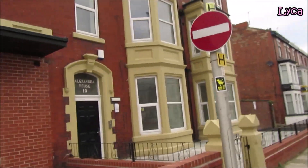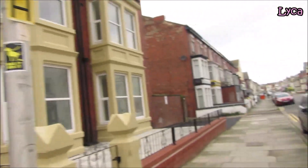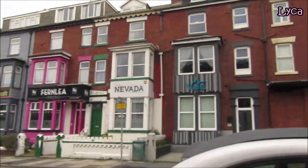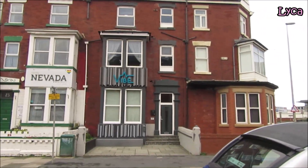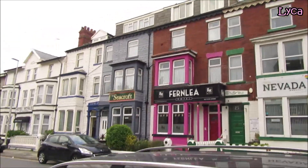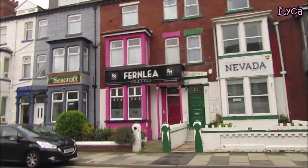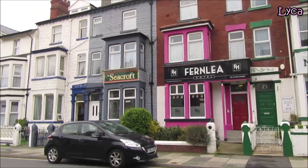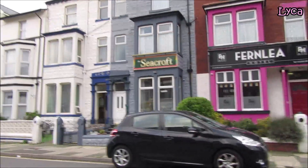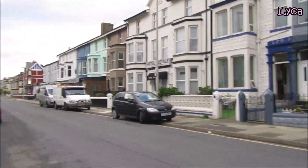On the left is Alexandra House — looks like private apartments. And on the right you can see Vibe Hotel Nevada, the Fernley Hotel, and the Seacroft. I'm going to do my best to cover everything so I won't miss anything.